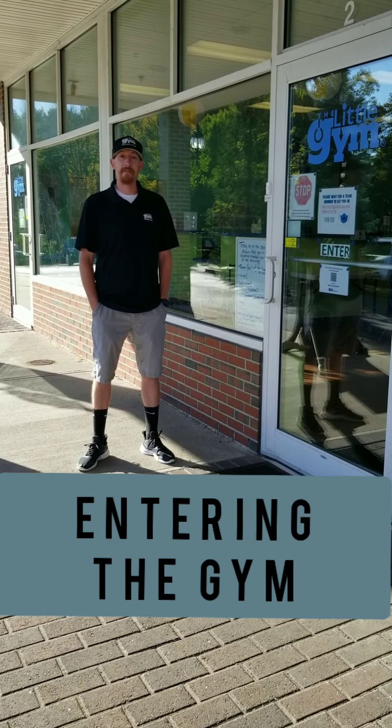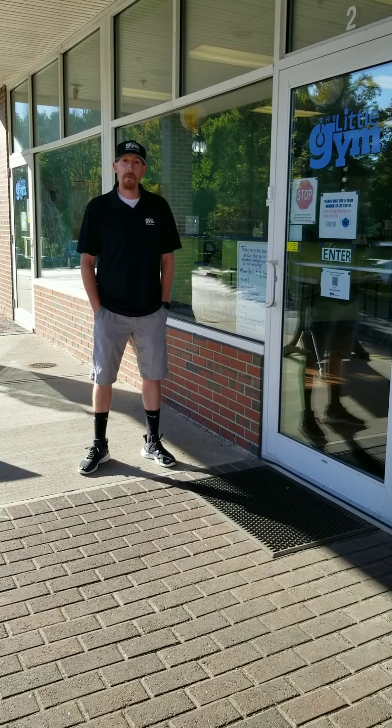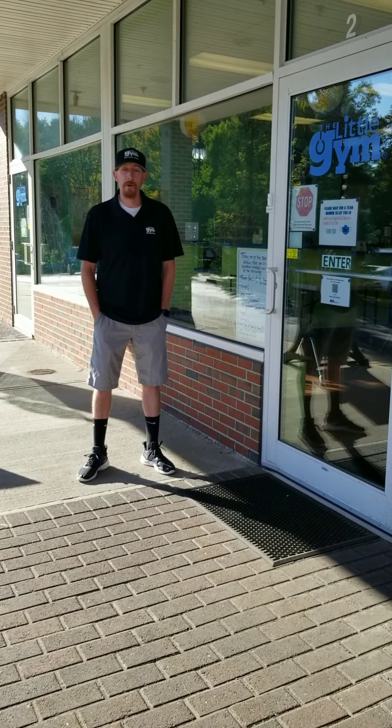Hey everybody, my name is Mr. Dave. I'm the owner of the Little Gym. I want to welcome you and thank you for being part of our program.